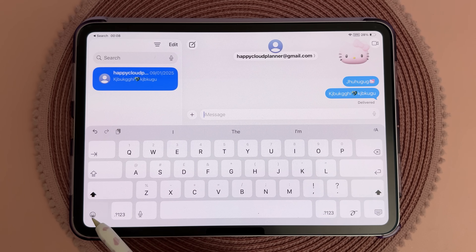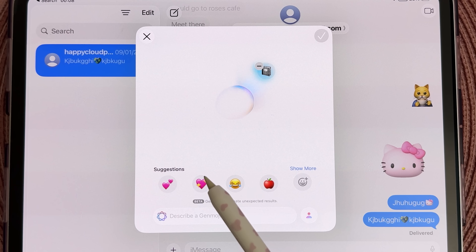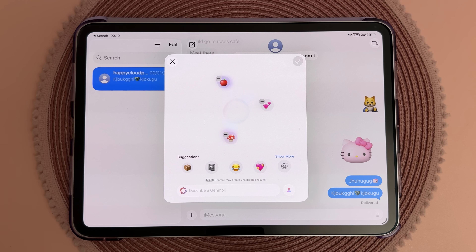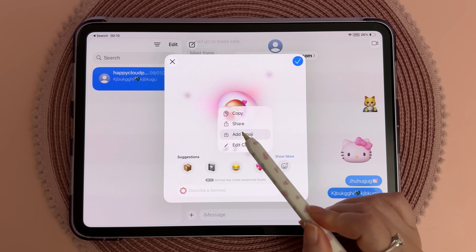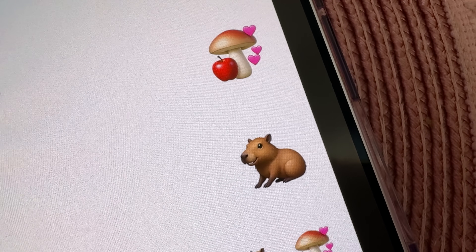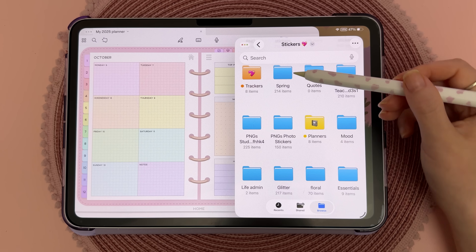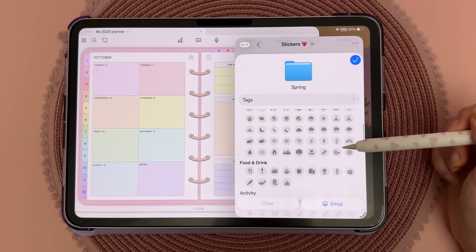Genmoji can be accessed from your emoji keyboard, and this lets you create custom emojis with unique expressions. You can now combine emojis in new and creative ways. I had fun experimenting with custom emojis and they work seamlessly in Messages and other apps. The catch is that Genmoji doesn't work in all third-party apps, and both Apple Intelligence features require iPads with newer chips.